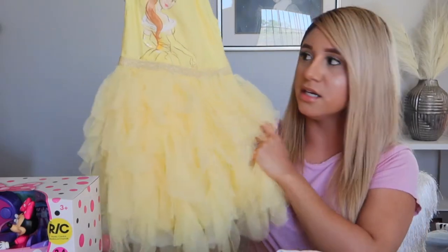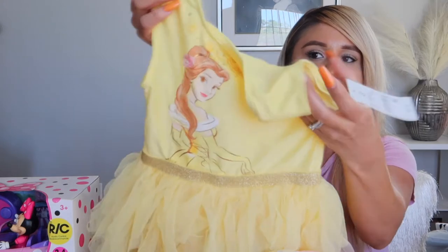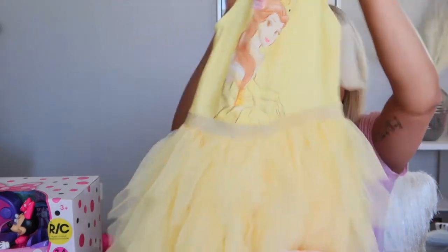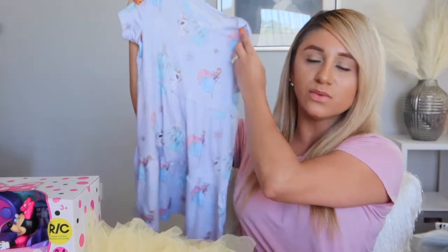She got another dress with a lot of tulle at the bottom, fitted up top in yellow with a princess on it. She also got this cute little summery Frozen dress with Elsa, Anna, and Olaf all over it.